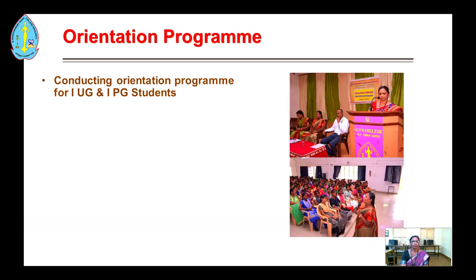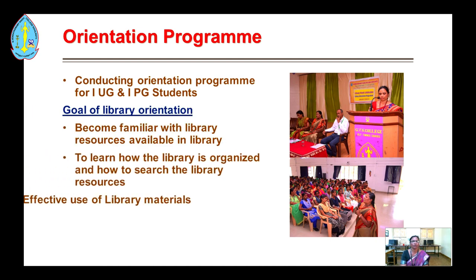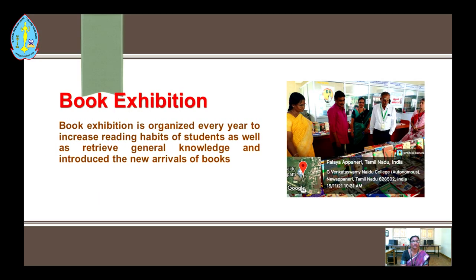Under best practices, our library conducts orientation programs for first-year UG and PG students. The role of library orientation is to help students become familiar with library resources, learn how the library is organized, and how to search for library materials effectively.